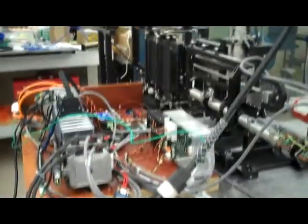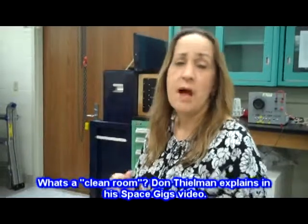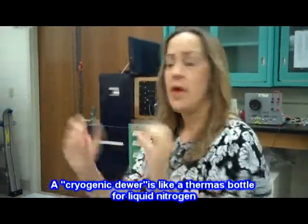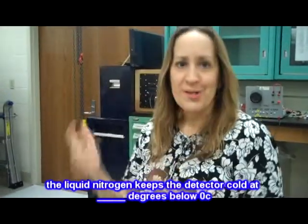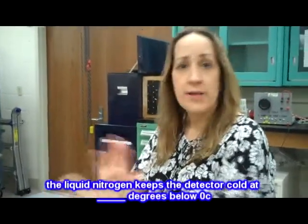When we go to assembling the real optics for the instrument, we'll be doing it in some of our back rooms which are much cleaner than this outer lab. The detector itself will go inside a cryogenic Dewar, so we'll take the whole Dewar into the clean room. We handle the detector in our bunny suits and gloves and install it into the Dewar, close it up so it's sealed up and safer, and then we bring that whole enclosure out and integrate it into the rest of the instrument.